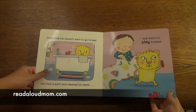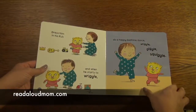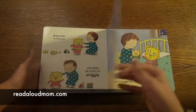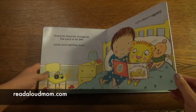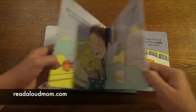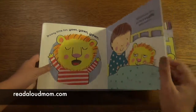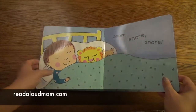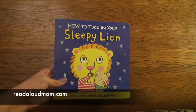This would be for kids who maybe don't like to go to bed, and they can talk about how their little lovey or their lion goes to sleep and all the different things that you do before you go to sleep. It has beautiful pictures, it's a board book, it's just a great quality, cute story about putting a lion to bed and the little routine that you might do before bedtime. That's How to Tuck in Your Sleepy Lion.